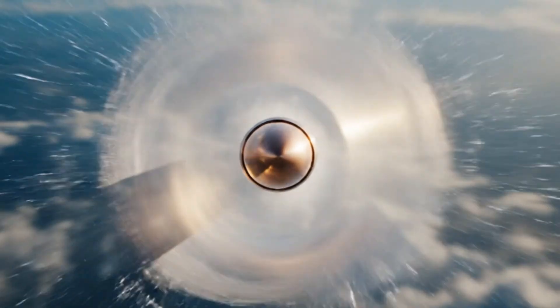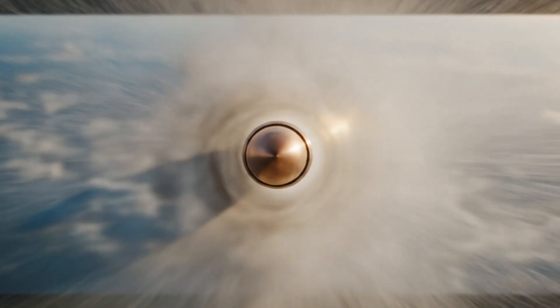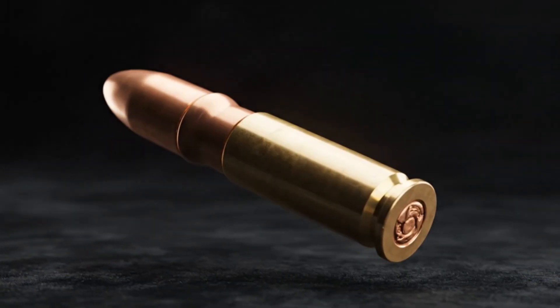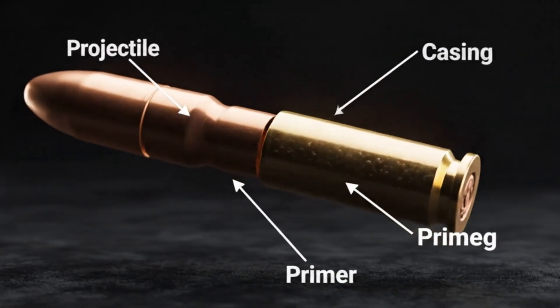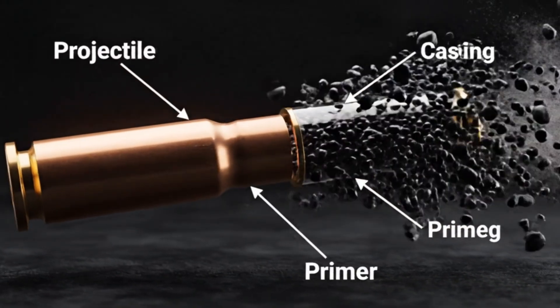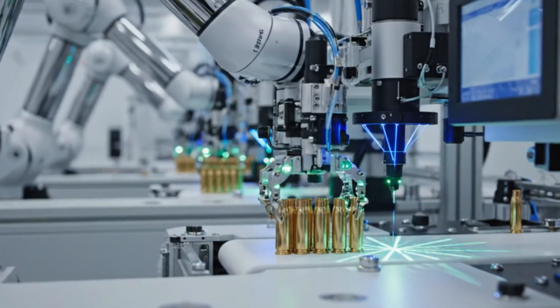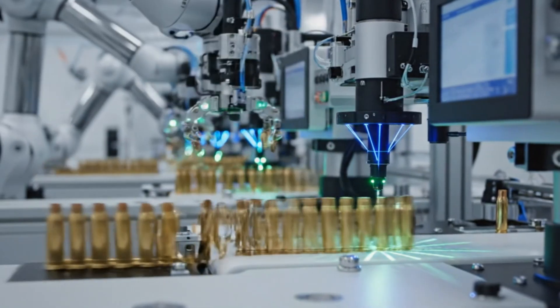Every angle, every material, every microsecond is tuned. Too much powder, and the gun shatters. Too little, and the bullet fails to leave the barrel. That's why ammunition manufacturing feels more like aerospace than weaponry — precision down to the microns.